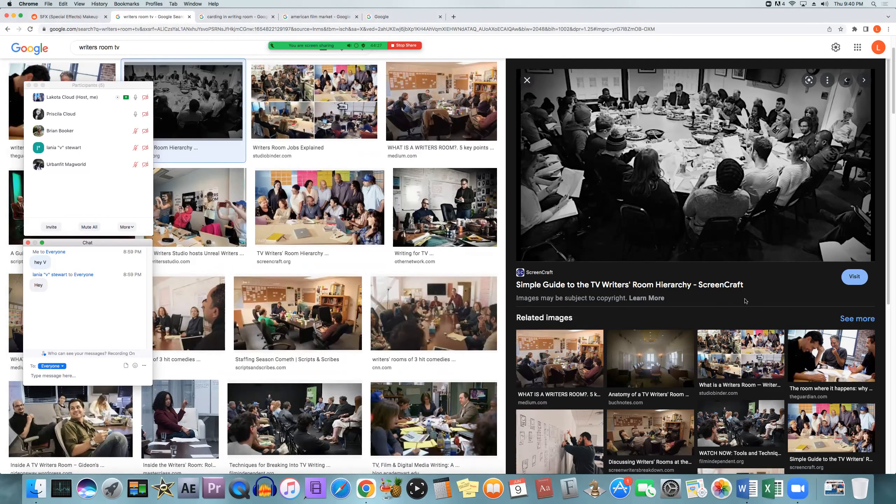Writer's rooms can vary in size from two to twenty people. It really depends on the production, the episode number, and the budget. Shows with 24 episodes a season generally have larger rooms, and shows with five to ten episodes usually have smaller rooms with fewer writers. A room with a lot of people is probably for one of those 24-episode sitcoms where everyone's bouncing ideas off each other, and they have to come out with a lot of ideas and episodes. Fewer episodes means fewer writers.